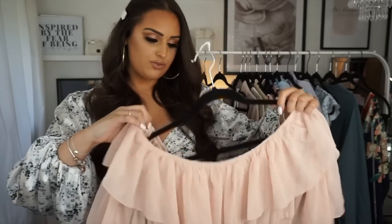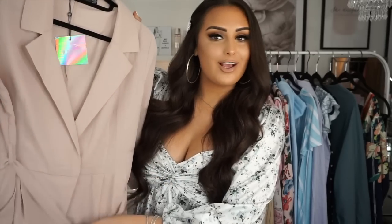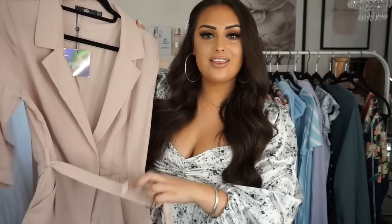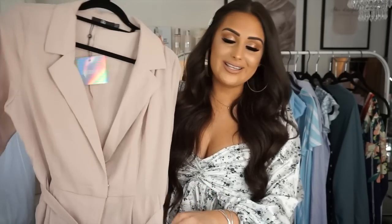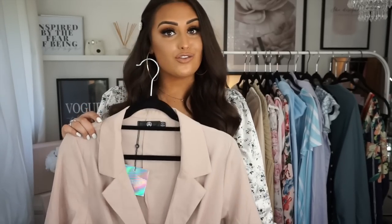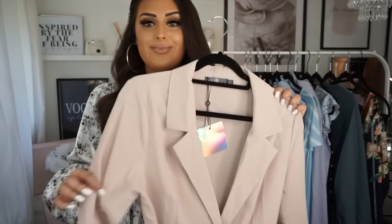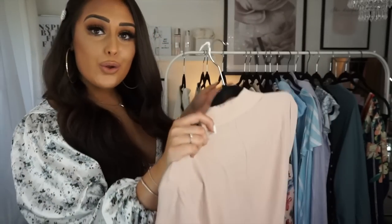Another Misguided playsuit — I actually have this in grey from last year so I know it fits well. I have to do the little safety pin hack on this one too. I like the little drawstring tie — I'd probably pair it with my Gucci belt instead. It's got pockets! I really like the nude colour and the three-quarter arms are quite flattering on me. Misguided have this in loads of different colours as well.